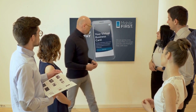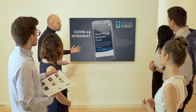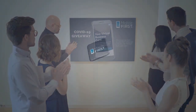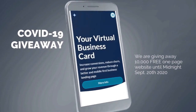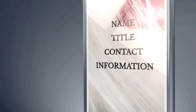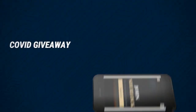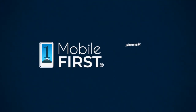Mobile First Canada is all about helping create a one-page website for free, so anyone can easily build their own without spending a penny — and avoid financial loss in bad times. Our COVID-19 giveaway is available until midnight September 20th, 2020. Get your revenues stabilized and convert threats into opportunities. Available at mobilefirst.ca.